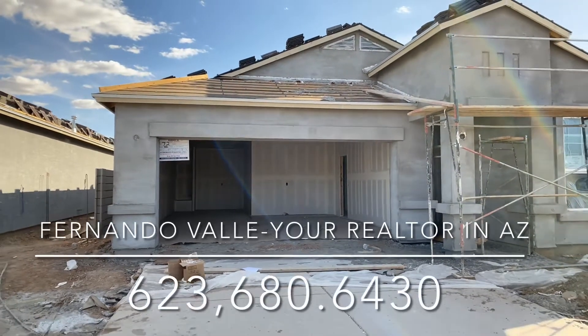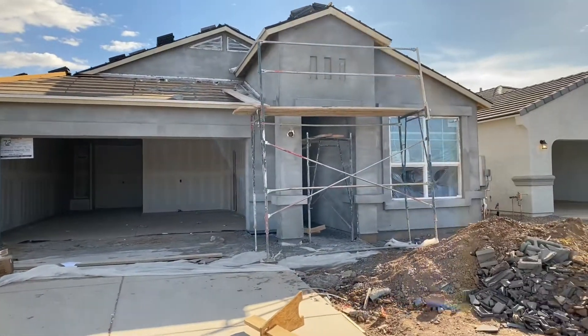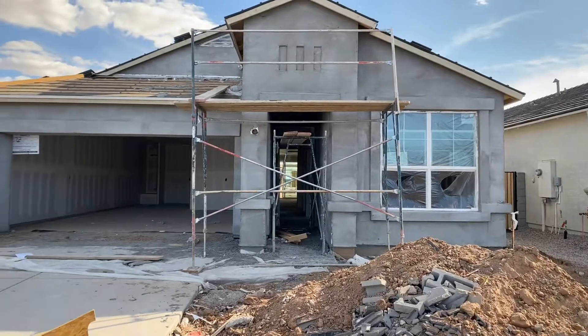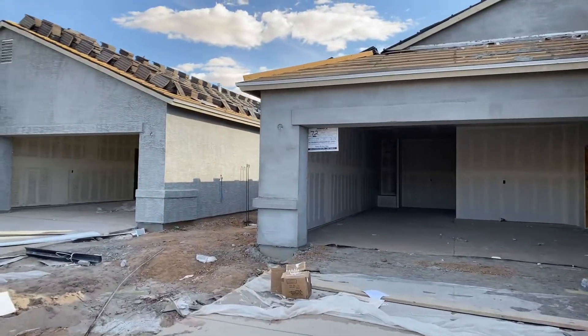Hey Chris, how are you doing? This is Fernando, your realtor in Maricopa. March 4th, 2021 — quick update on your new home. Lots going on since the last time I visited.